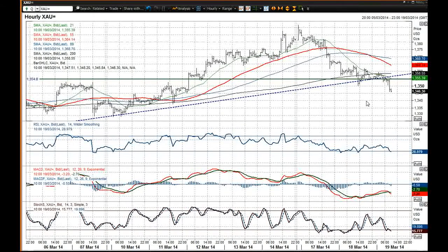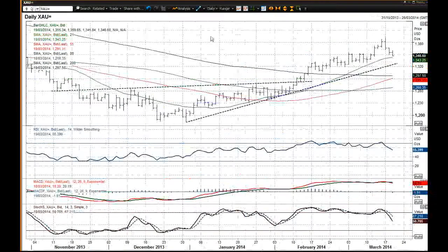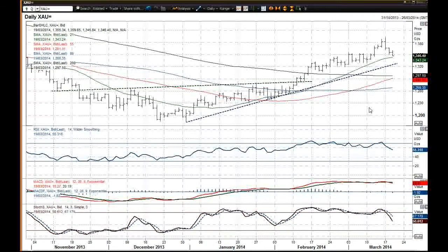The MACD lines didn't even get anywhere near the neutral line before they turned lower again, so that suggests downside pressure is remaining. On the daily chart we need to be watching out for this 13.43 21-day moving average which has been so often used as the basis of support. The FOMC meeting tonight could certainly have an impact — dollar strength usually leads to gold weakness, so just be careful of that. I wish you good luck in your trading on gold today.